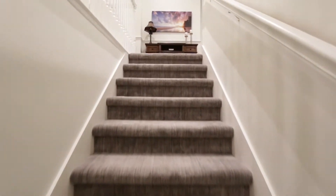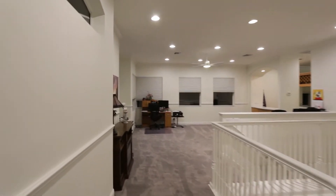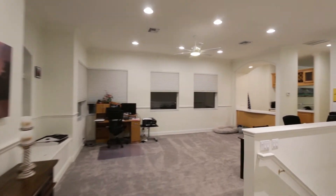There's just something about a second story loft. It's private and secluded, but yet still connected to the rest of the house. It's the perfect spot for an office, entertaining space, or a guest suite.